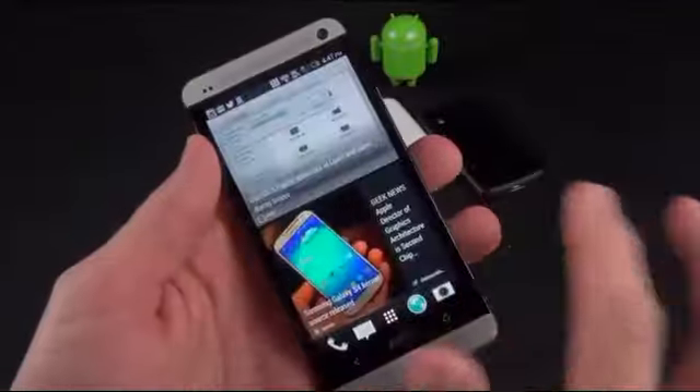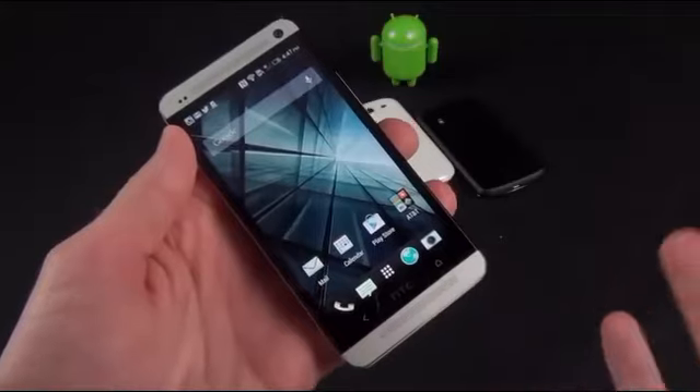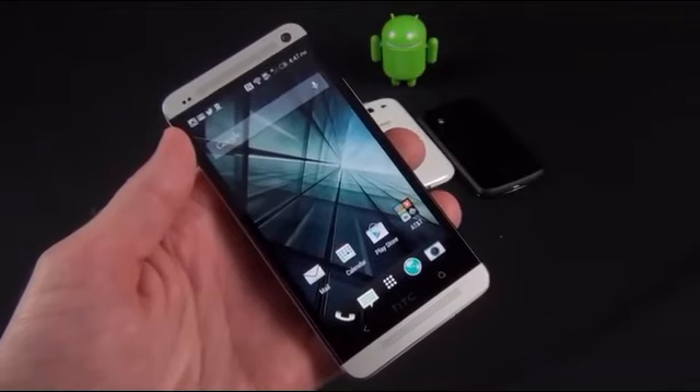Alright guys, that's going to do it for my quick look at the HTC One. Thanks for watching, and stay tuned for my full review where I'll cover the video cameras, photo cameras, as well as speed and performance. I'll see you again in the next video.